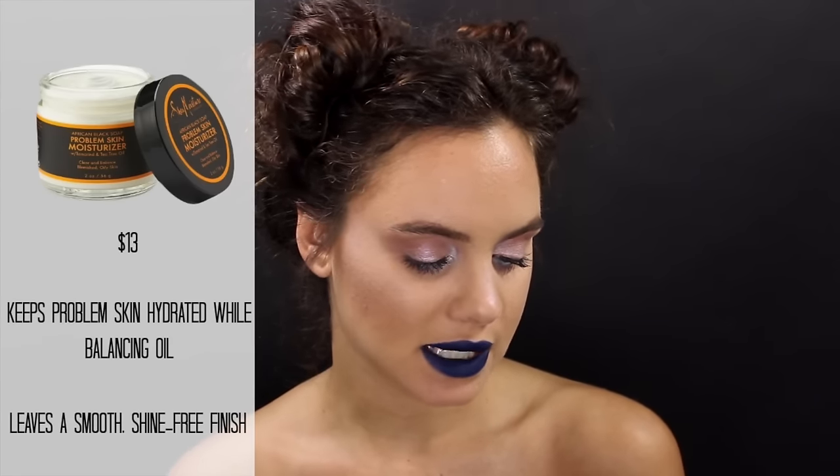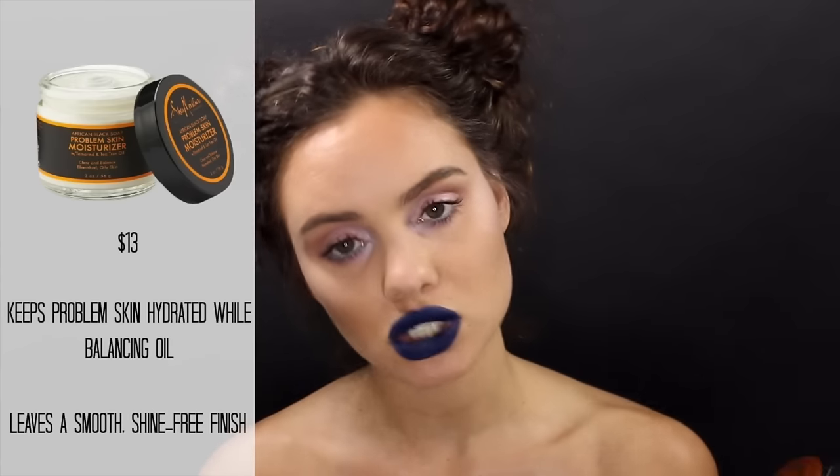The last thing I use in the morning is the Shea Moisture African Black Soap Problem Skin Moisturizer with tamarind extract and tea tree oil. It's supposed to clear and balance blemished, oily skin. It's a really great moisturizer that leaves your skin with a semi-matte finish, which lends nicely to makeup application. I think this has also helped with healing breakouts or preventing new ones because of the tea tree oil. The only thing people may not like is the scent — it's quite earthy. It is a thick moisturizer, which I didn't think I'd like because with oily skin usually the lighter the moisturizer the better.